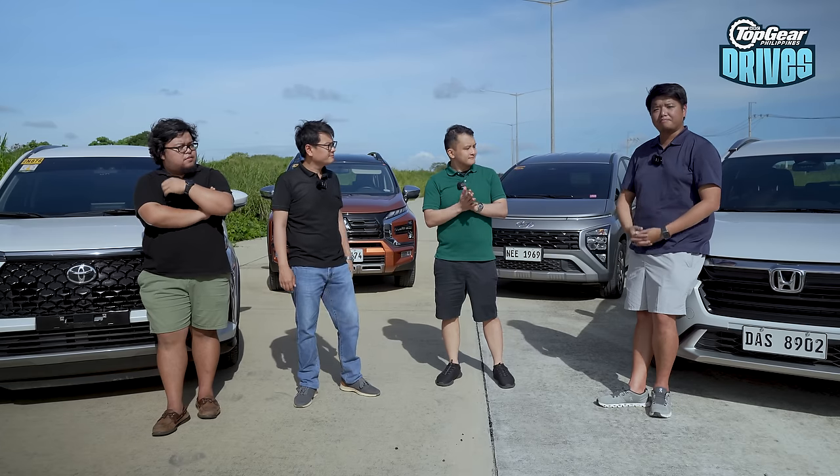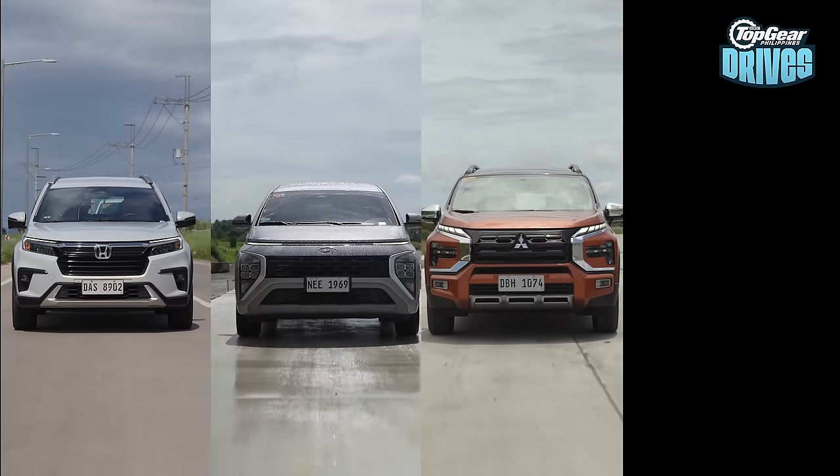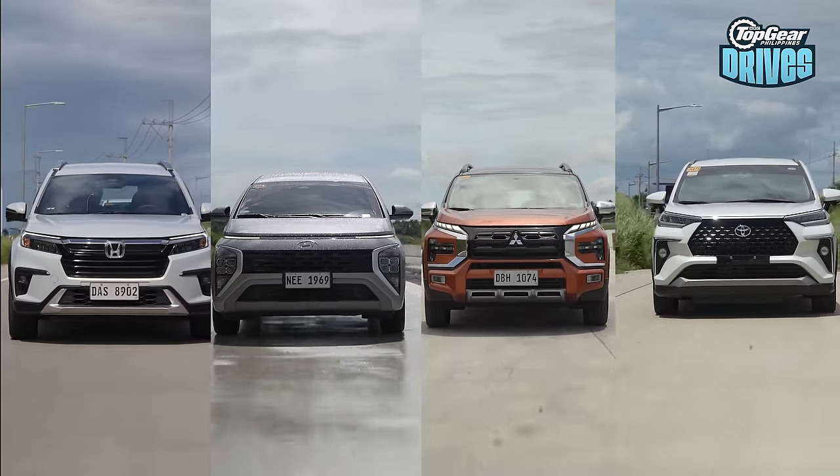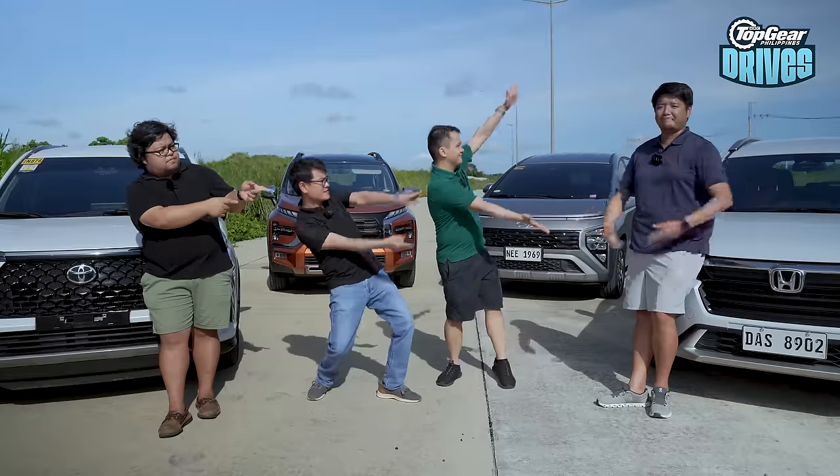Today's high-riding MPVs are represented by the brands Honda, Hyundai, Mitsubishi, and of course Toyota. And among them, which will come out on top — that's what we're here to find out in this edition of Big Test!